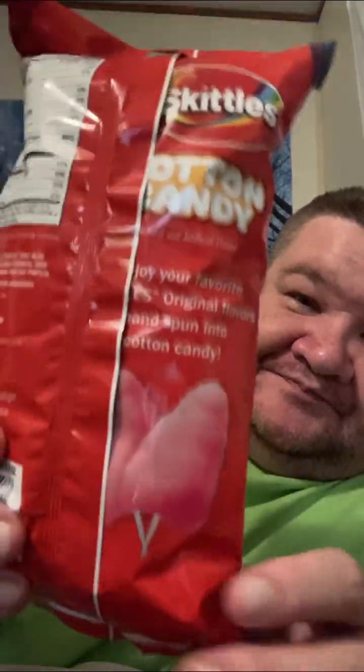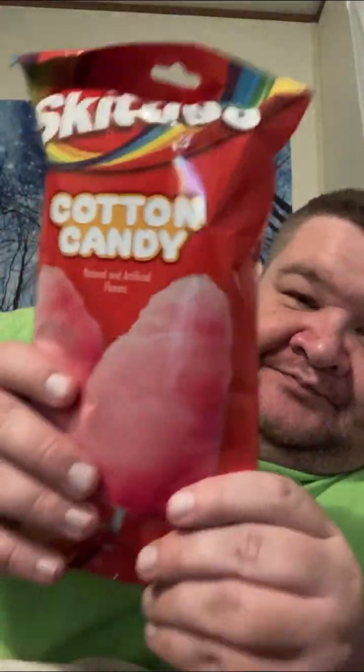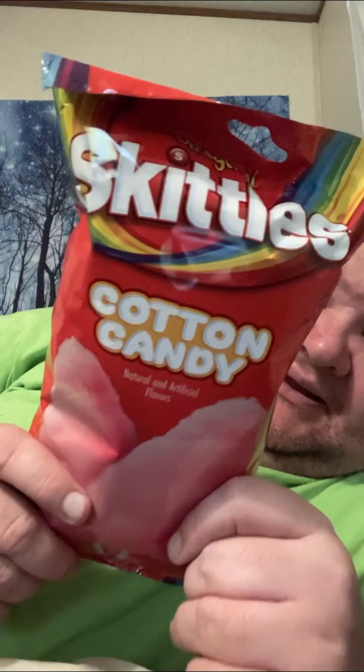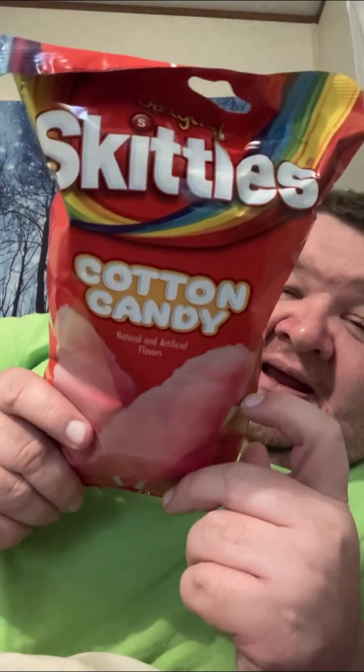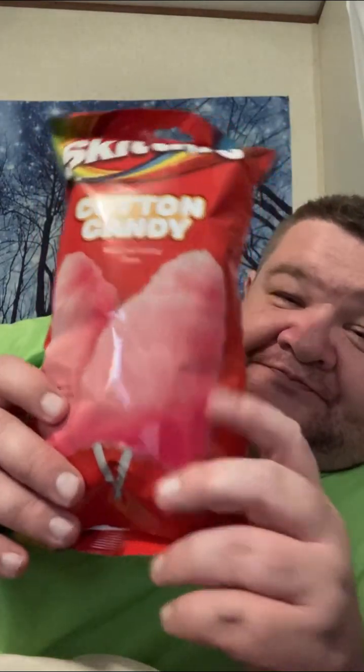That's what the back looks like. I didn't know they made this, or if I did I forgot — I may have seen it on Instagram and forgotten. I thought that was pretty cool. I can't eat a lot of hard things since I've had my teeth removed and I'm learning what I can and can't eat. Let's get into this and try it.